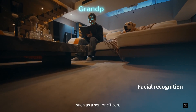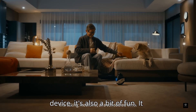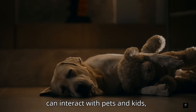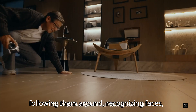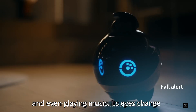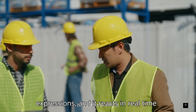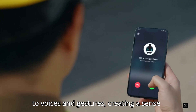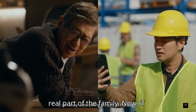Ebo-X isn't just a safety device — it's also a bit of fun. It can interact with pets and kids, following them around, recognizing faces, and even playing music. Its eyes change expressions, and it reacts in real time to voices and gestures, creating a sense of personality that makes it feel like a real part of the family.